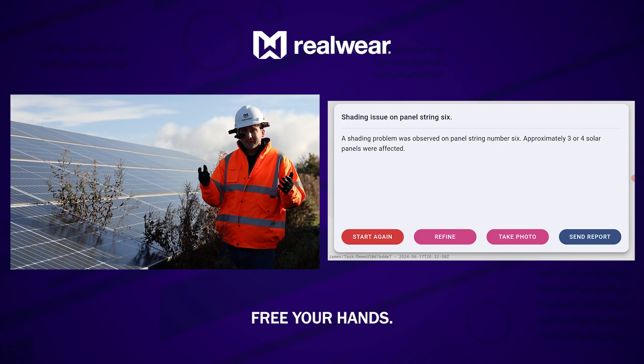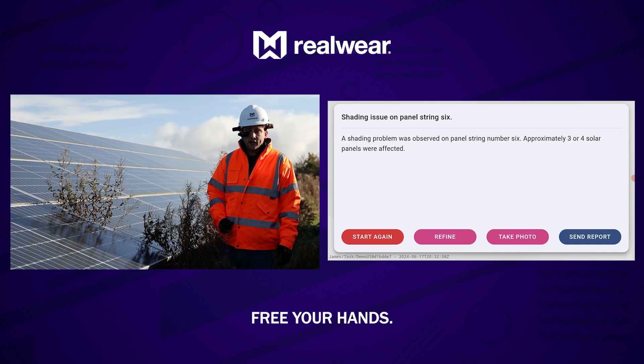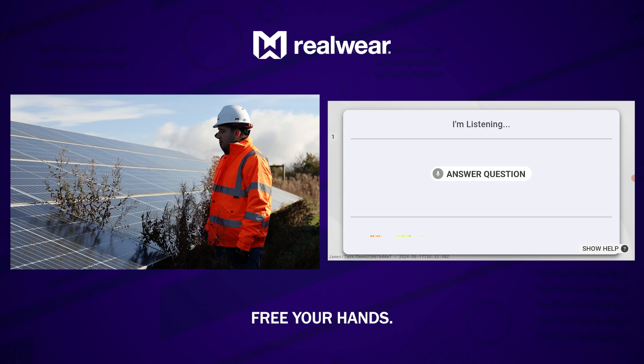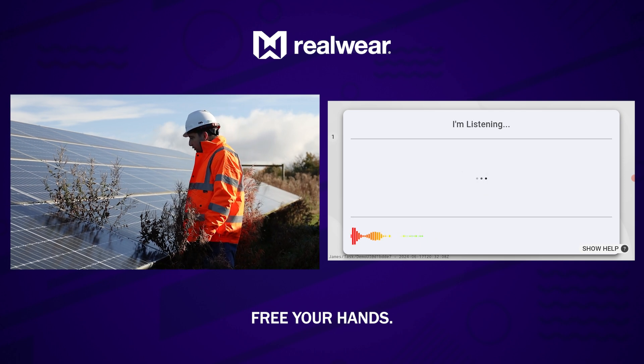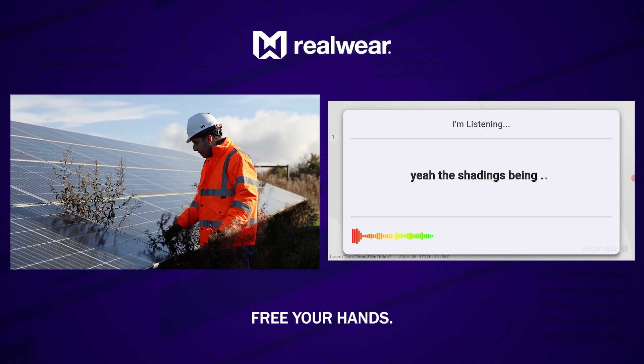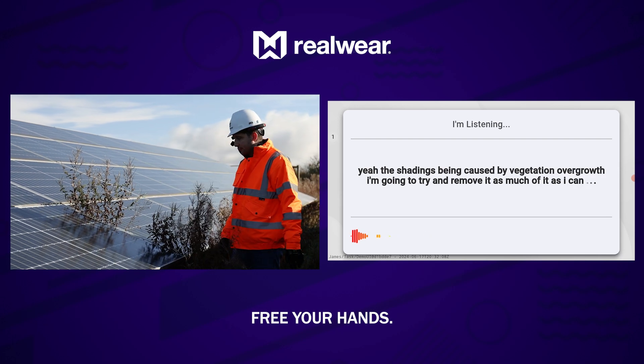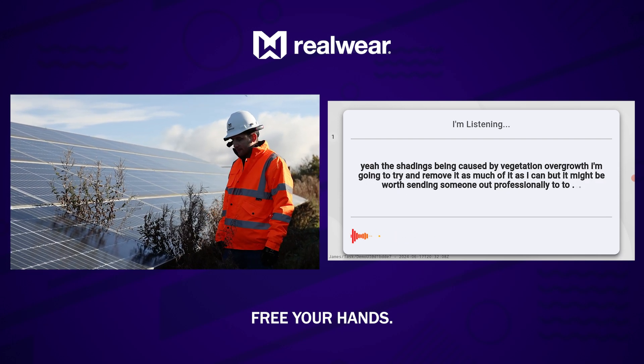I'm now going to go ahead and refine that incident so the AI can prompt me to ask the right questions. Refine. Answer question. The shading is being caused by vegetation overgrowth. I'm going to try and remove as much of it as I can, but it might be worth sending someone out professionally to cater and manage that.